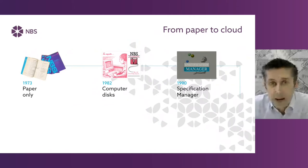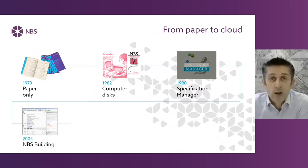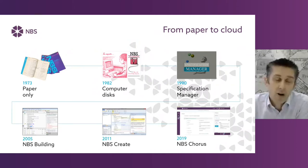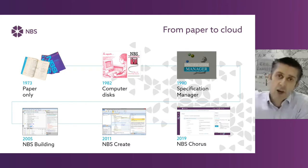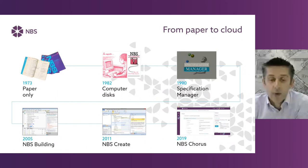MBS started back in the 1970s, set up by the Royal Institute of British Architects. Three or four architects put it together to write exemplar specification clauses for projects, with associated guidance and links to standards. Over that 50-year period, we've continued to write, maintain, research and author content which our users subscribe to. Over the years we've adopted the latest digital technology to improve efficiencies and lower the risk of things going wrong on projects. It is now the fully online MBS Chorus platform.